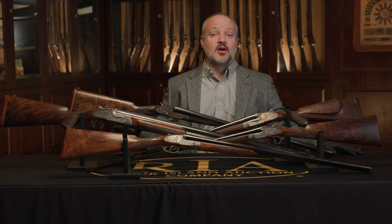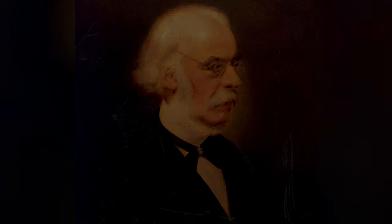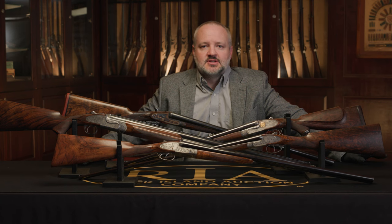Holland & Holland had a more modest start than some of the other well-known best quality manufacturers coming out of London. Harris Holland, one of the founders, actually started out in the earlier 19th century as a pipe organ apprentice. Eventually he opened a tobacco shop, and that's what he was doing until about 1845, right when Henry Holland was born. That's when Harris Holland started manufacturing guns. He was originally listed as both a tobacco dealer and a gun maker in the local directories, but by about 1850 he was dealing strictly with firearms and had started to make a name for himself.